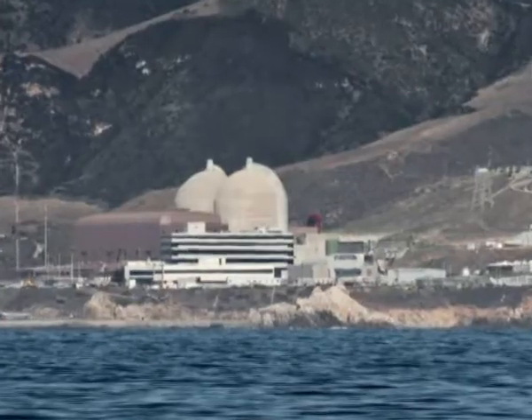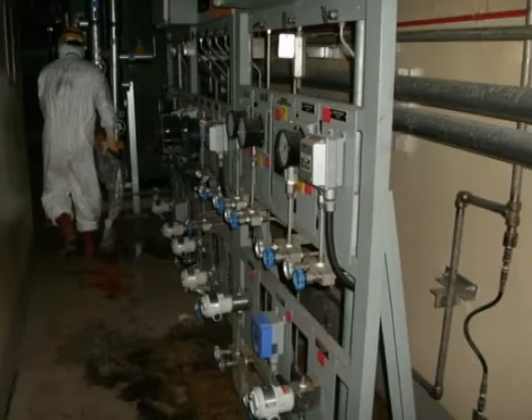The Unit 2 reactor of PG&E's Diablo Canyon Nuclear Power Plant in California was shut down due to the clogging of the seawater intake screens by jellyfish-like creatures called SALP. SALP are small barrel-shaped planktons. Unit 1 was earlier shut down for scheduled refueling.